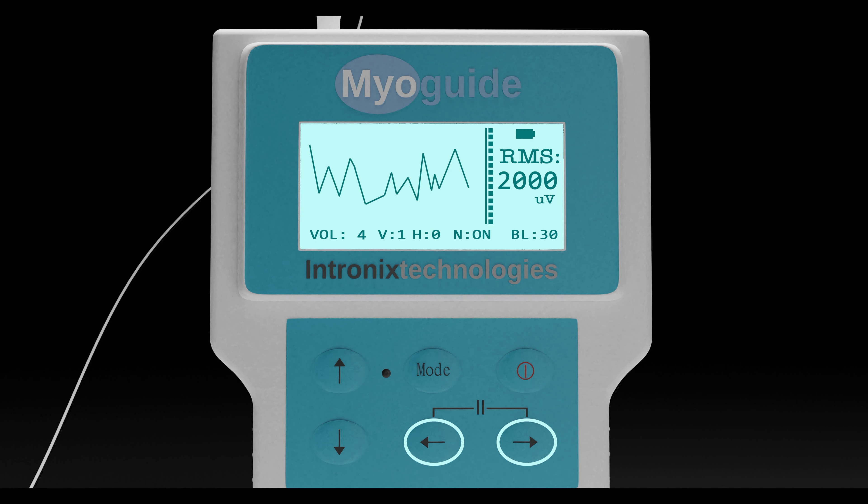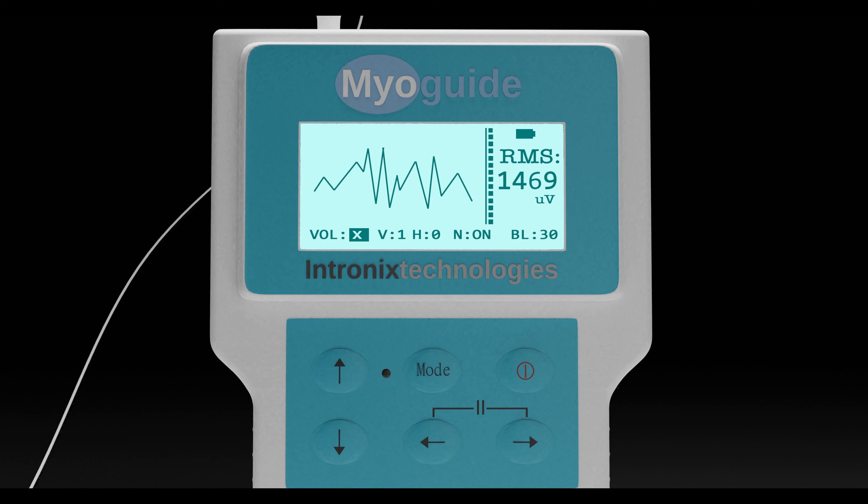The EMG audio can be muted by pressing the right and left arrows together for a few seconds to toggle silent mode in between patient encounters. Audio can be turned back on by pressing any key.